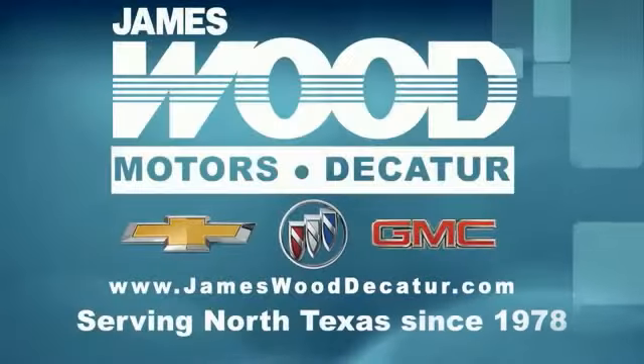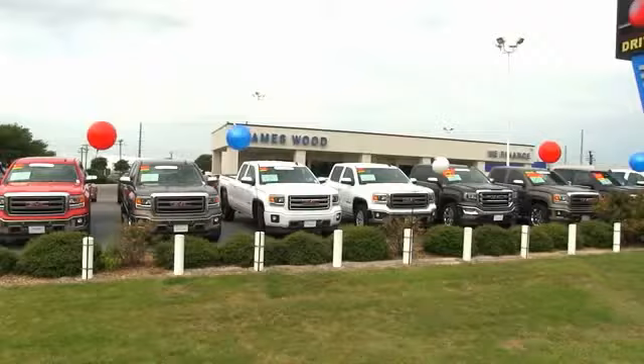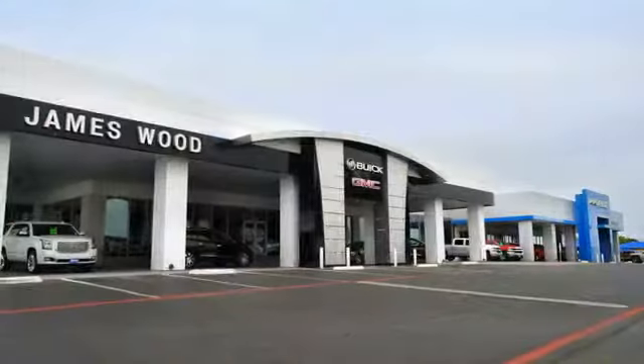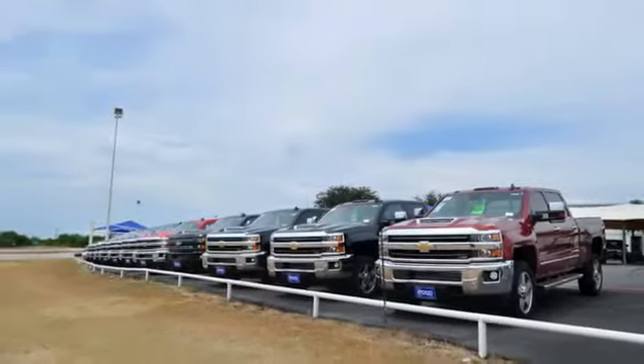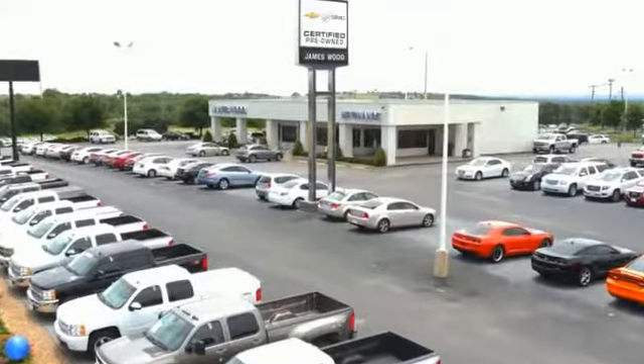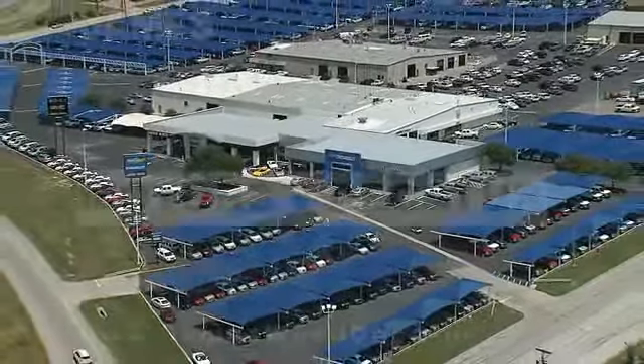We've been serving North Texas since 1978. We've built our business for nearly 40 years on treating our customers right. We're here for you for the life of your vehicle. The next time you're looking for a new or pre-owned vehicle, come visit our family at James Wood Decatur. We'll see you later.